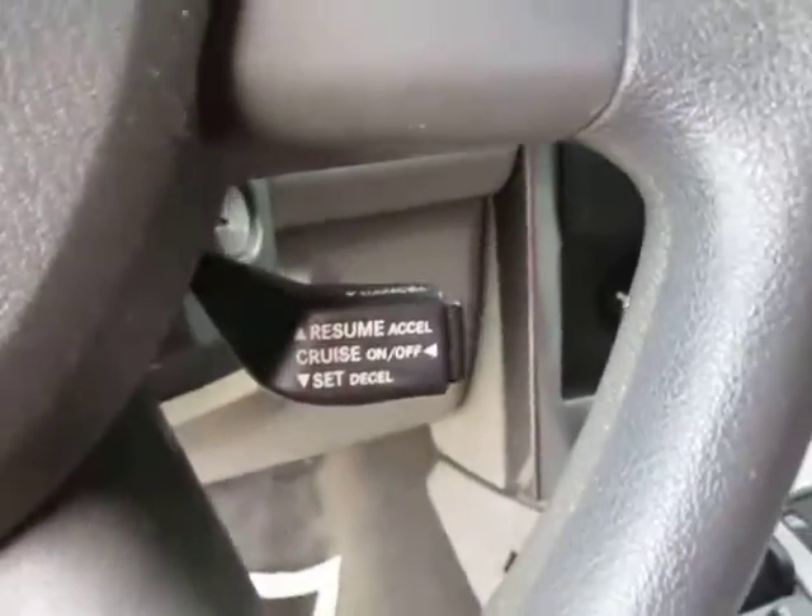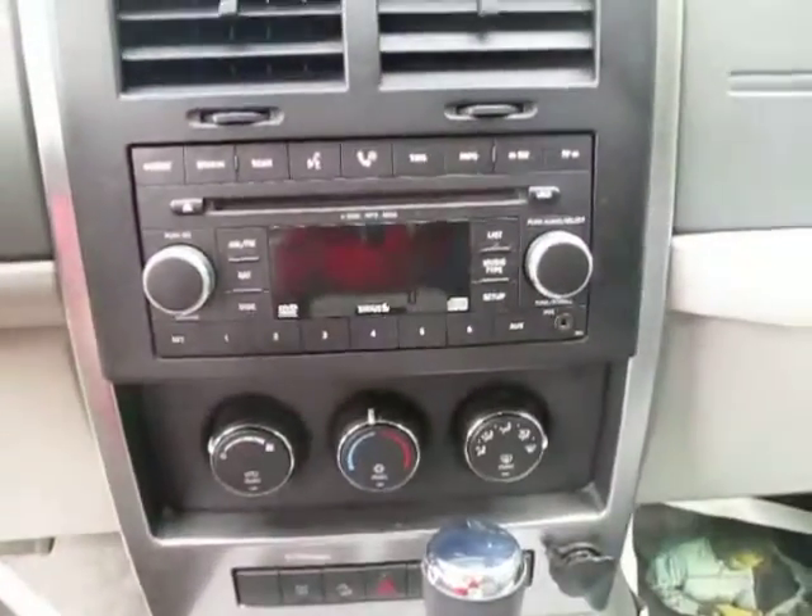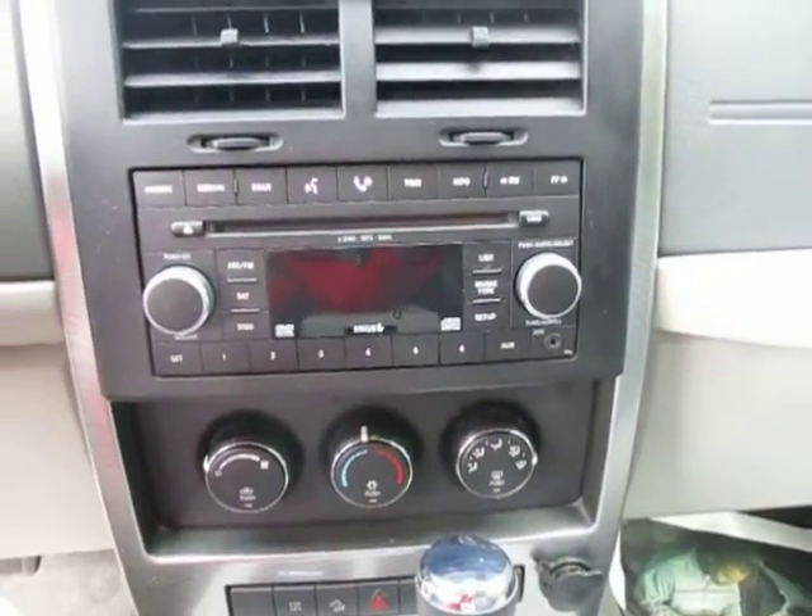You've got cruise control right here by your steering wheel, overhead lights, rear view mirror, AM FM satellite radio with a CD player and auxiliary port so you can plug in your iPod, MP3 or cell phone.